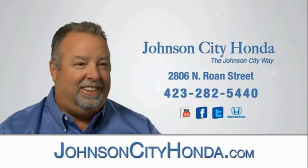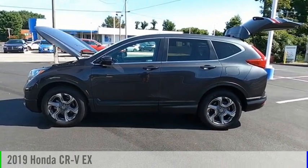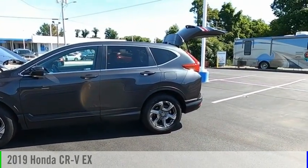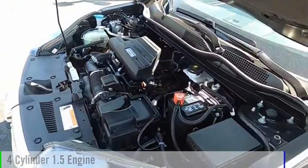Johnson City Honda, Johnson City. We are pleased to show you the 2019 CR-V. This vehicle is powered by an all-wheel drive, four-cylinder, 1.5-liter engine.